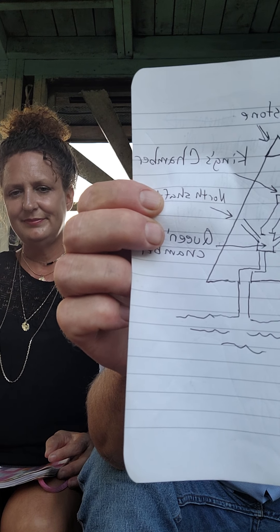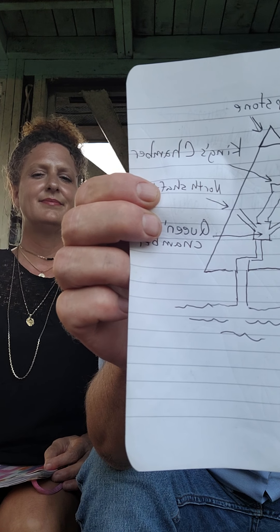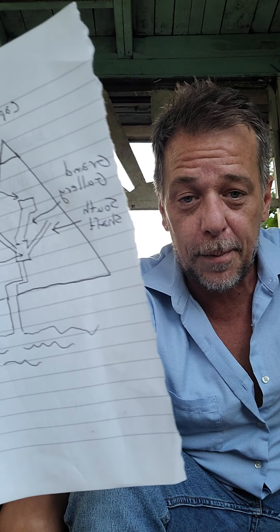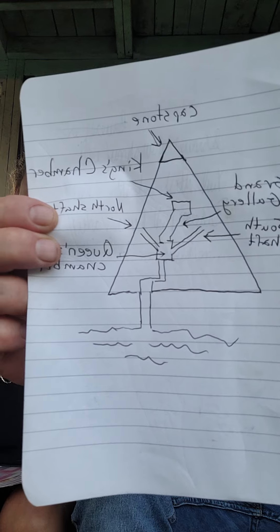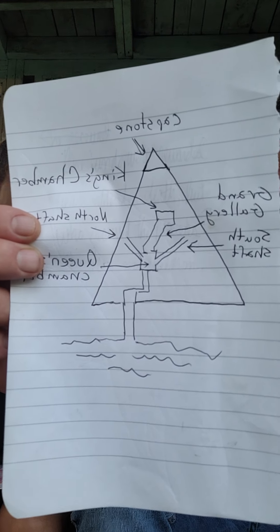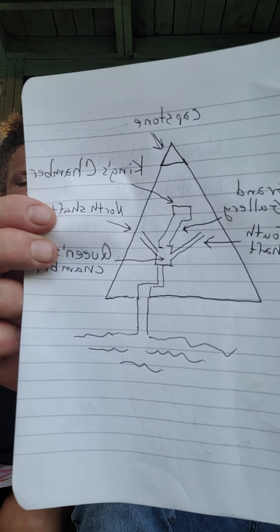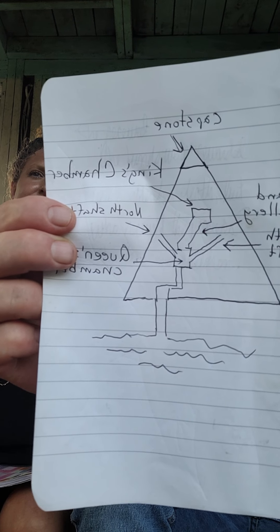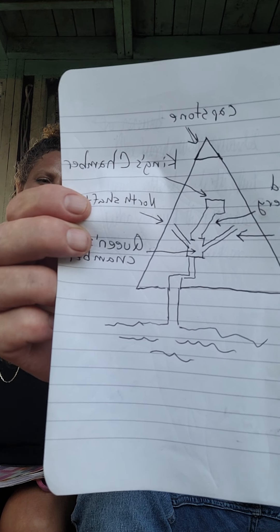And not just any limestone. The suggestion here is that limestone was chosen for the casing stones — a rare kind of limestone that does not contain magnesium. Because evidently, magnesium reduces the insulation properties of limestone. Magnesium is a conductor, obviously. And so this particular rare kind of limestone did not have magnesium.